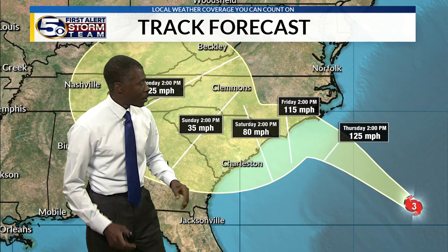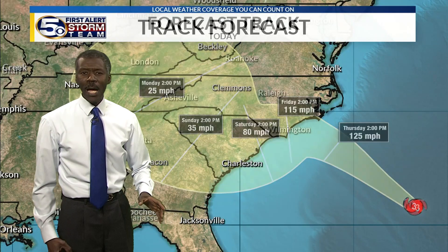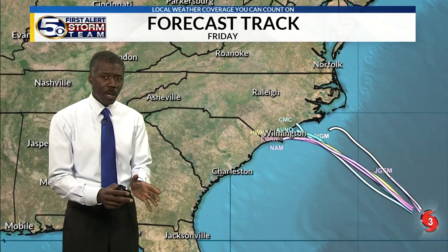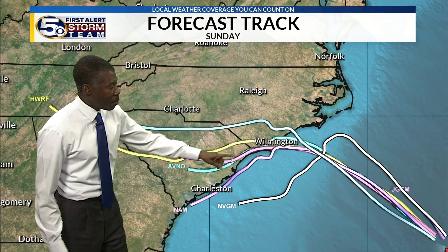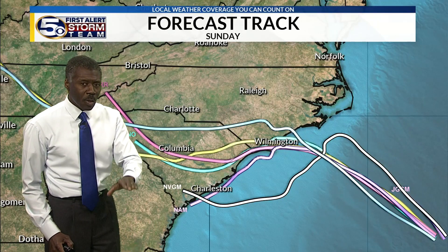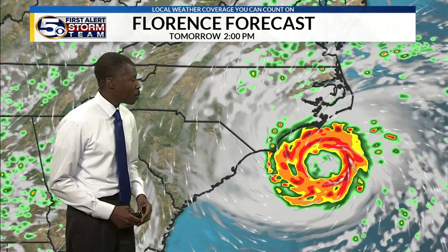That slowing is almost certain. What's also possible is it could take a turn more toward the southwest, hugging the coast of the Carolinas before eventually going inland. As it slows down, rain becomes the bigger threat. Even though the winds could diminish, the fact that it slows and hugs the coast means the rain will increase and the storm surge will increase.